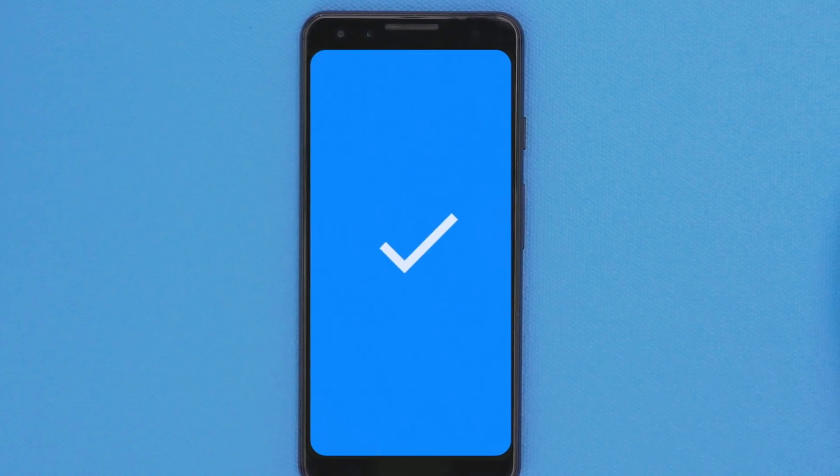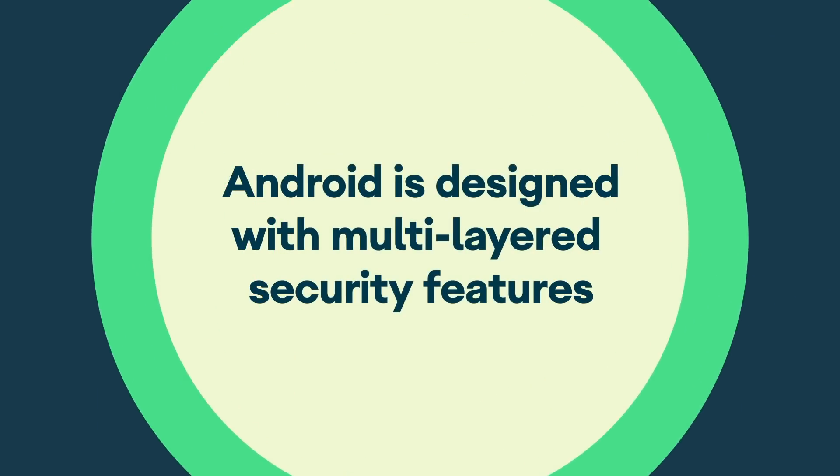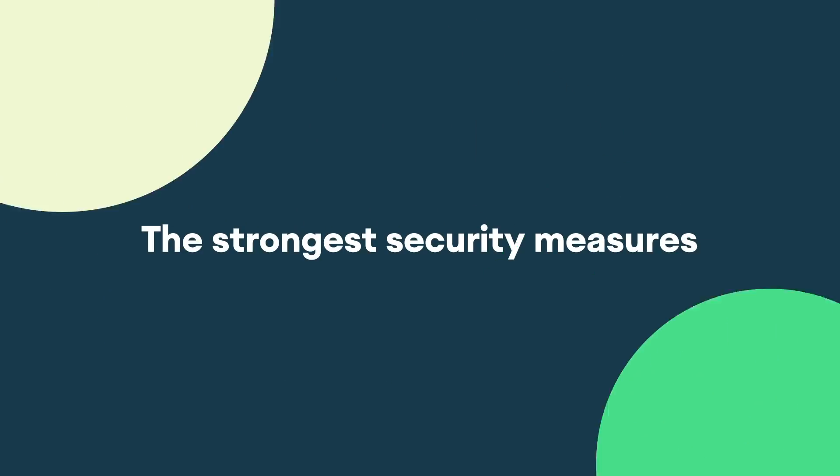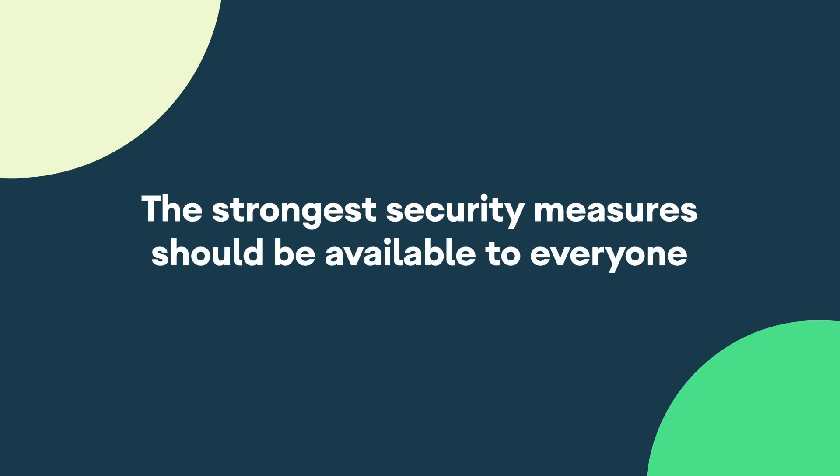Using your Android device as a security key is your best defense against phishing. Android is designed with multi-layered security features because we believe the strongest security measures should be available to everyone.